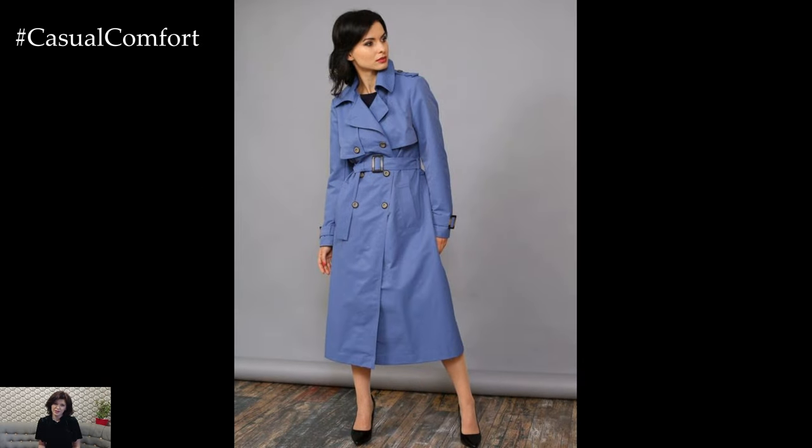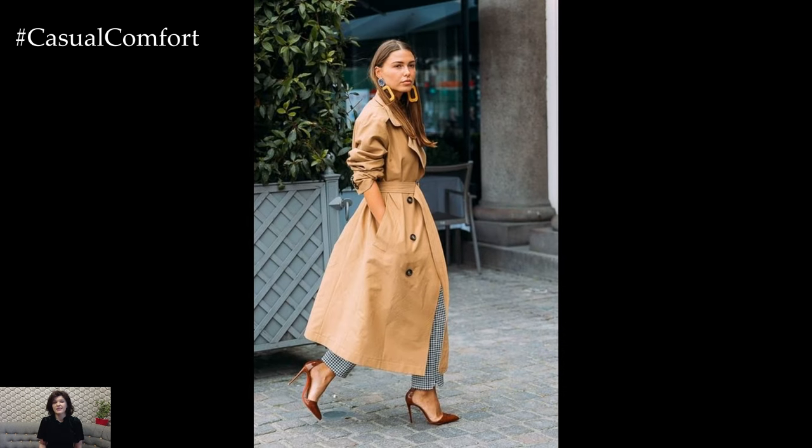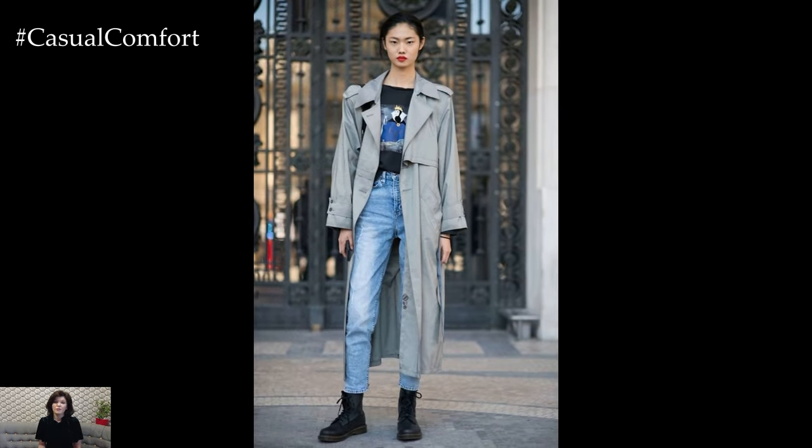In terms of color, the classic trench coat traditionally comes in timeless shades such as khaki, beige, or navy, which effortlessly complement a wide range of outfits and color palettes. However, modern iterations of the trench coat offer a variety of colors and finishes to suit individual tastes and preferences, from bold statement hues to chic neutrals and even trendy patterns like leopard print or plaid.